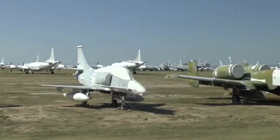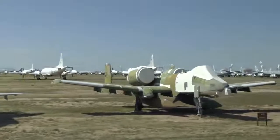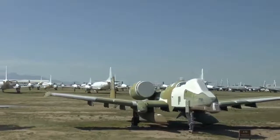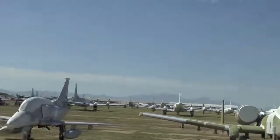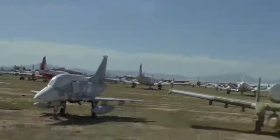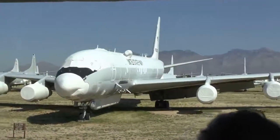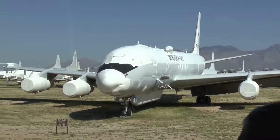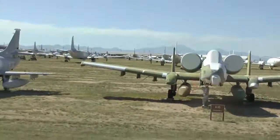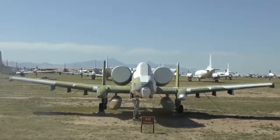Doug is putting this A-10 Warthog right in the middle of the bus. While he does that, there's a one-of-a-kind airplane on the right — the only one ever produced, used by the Navy for exercises years ago. Now Doug has put the A-10 Warthog at 9 o'clock. This is a prime airplane that operates out of DM — almost every pilot that flies that airplane today for the Air Force is trained right here.